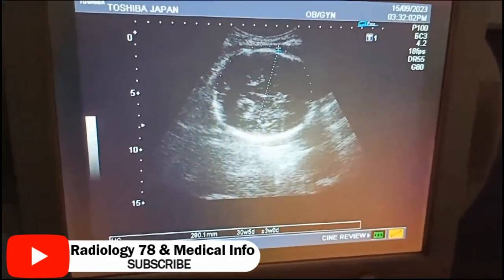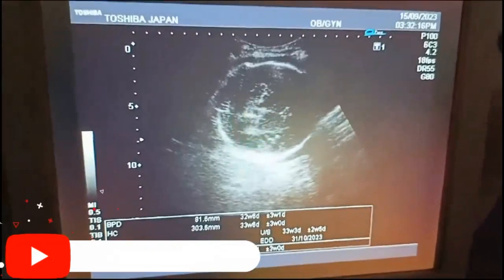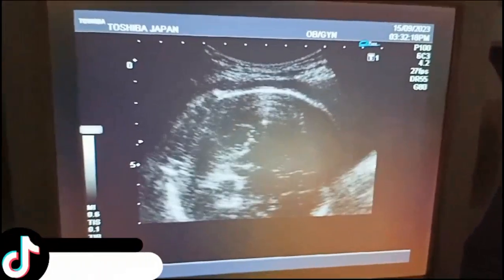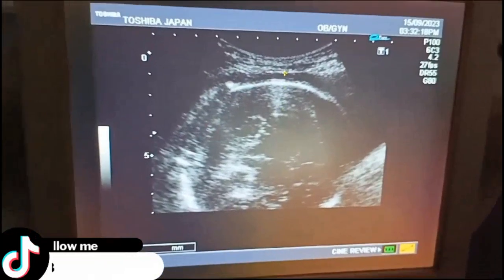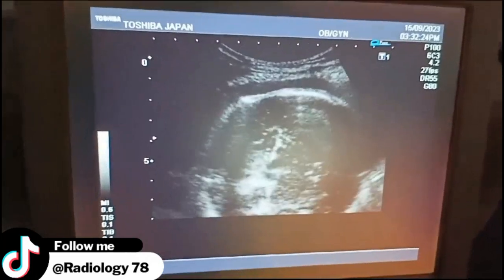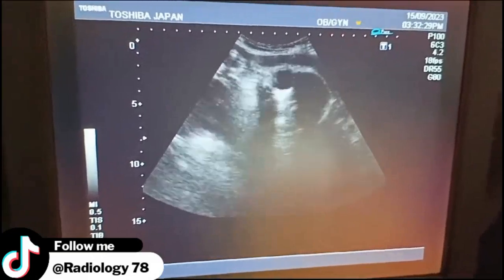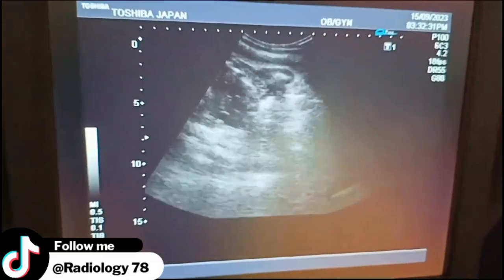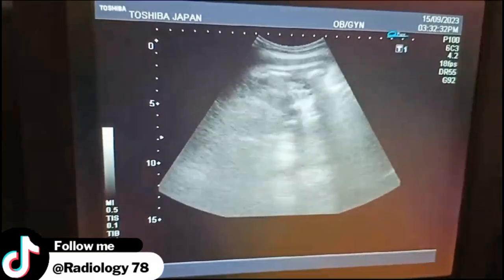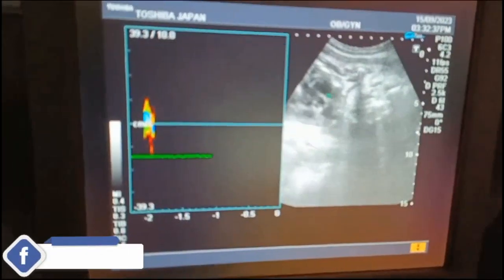You can see the BPD and HC. The BPD is approximately 82 mm, while in the chart you can see it was 84 — that is almost equal to what is shown in the chart. The HC is around about 306 mm at 33 weeks of pregnancy.